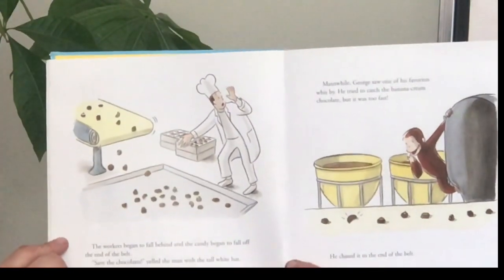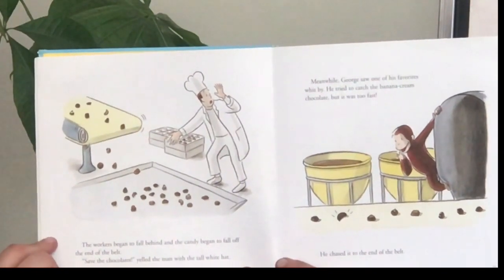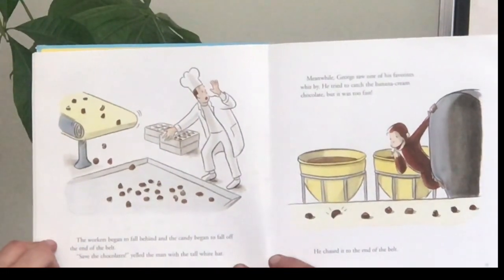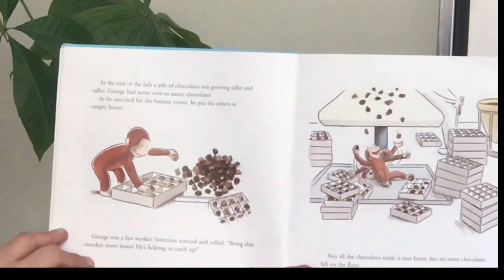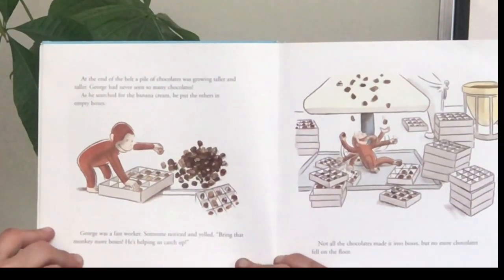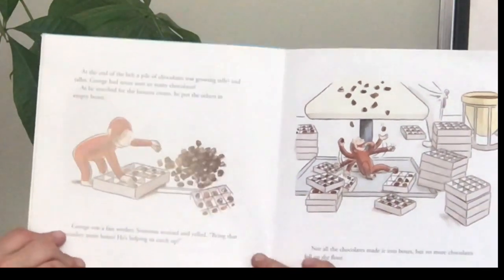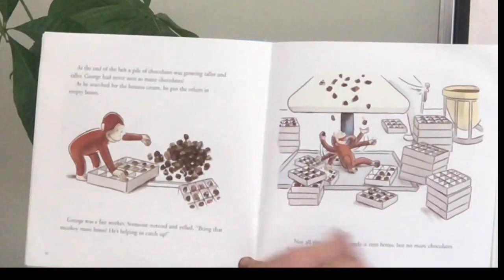The workers began to fall behind and the candy began to fall off the end of the belt. "Save the chocolates!" yelled the man with the tall white hat. George saw one of his favorites whizz by. He tried to catch the banana cream chocolate but it was too fast. He chased it to the end of the belt where piles of chocolate were growing taller and taller. He searched for the banana cream and put the others in empty boxes. George was a fast worker. "Bring that monkey more boxes — he's helping us catch up!"